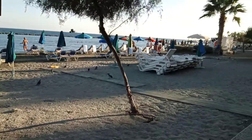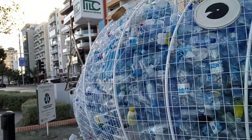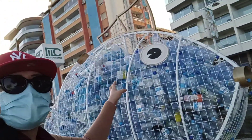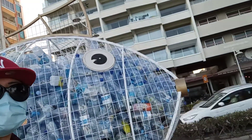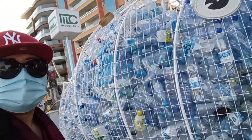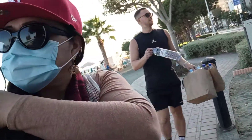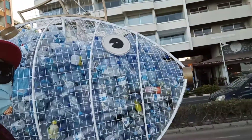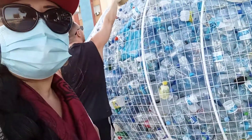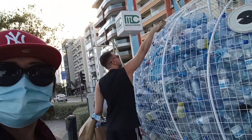This is the huge metal container for recycled plastic bottles. Everyone must drop their plastic bottles inside this metal container in order to avoid scattering them. This is a good idea to minimize garbage and to keep the environment clean and safe.